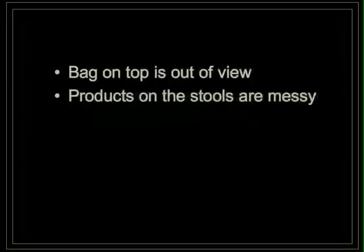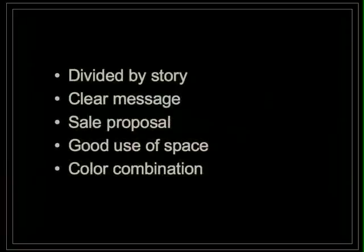Weaknesses: the bag on top is out of view, and the products on the stools are messy. Strengths: it's divided by story — day and night — there is a clear message of what you can wear during the day and what you can wear during the night. There are a lot of sales proposals, good use of space, and a great color combination.